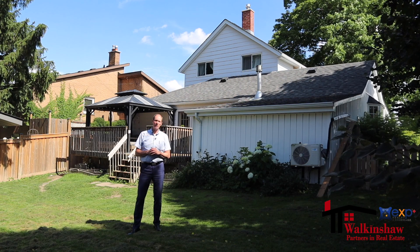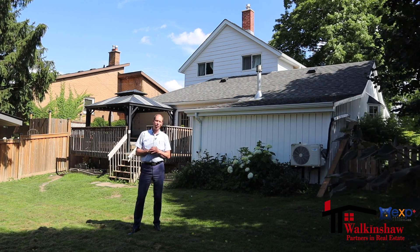If this home is of interest to you, please give me a call today. It would be an honor to serve you.